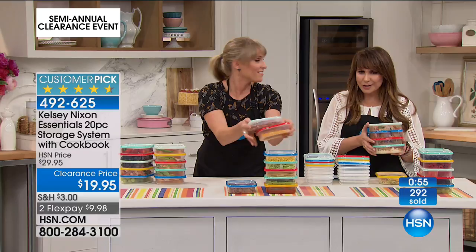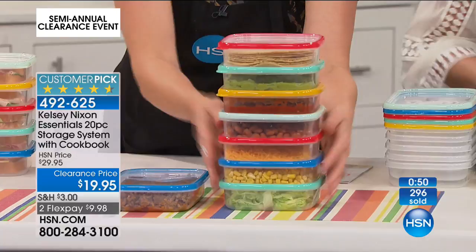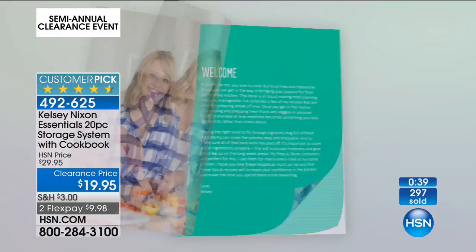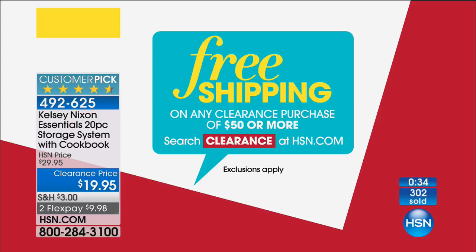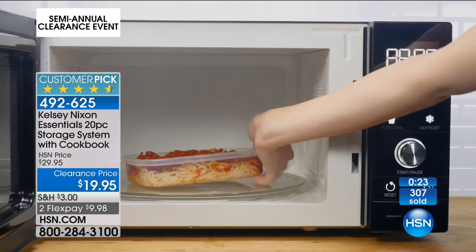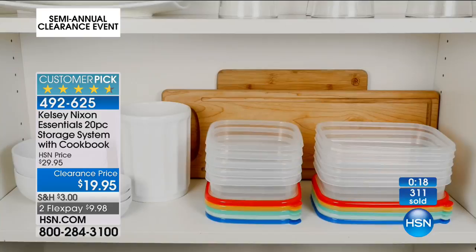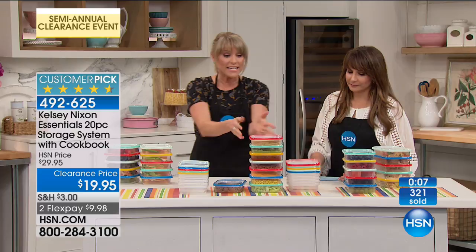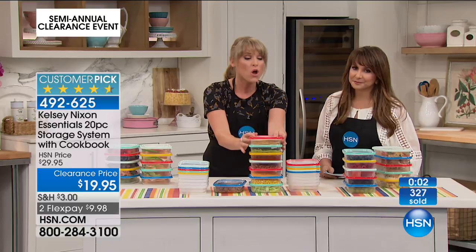If you hit $50 in clearance items, you will have free shipping and handling on any clearance purchases of $50 or more. Today we're full tilt clearance — that unlocks the savings. You can build shopping carts here on TV or on HSN.com. The containers are translucent, not fully colored, so you can actually see what's on the inside. When it's brightly colored and translucent, you'll grab for whatever you stored — very appealing. When you get it home, you'll be surprised — it's really high quality. BPA-free, microwave-safe, dishwasher-safe.